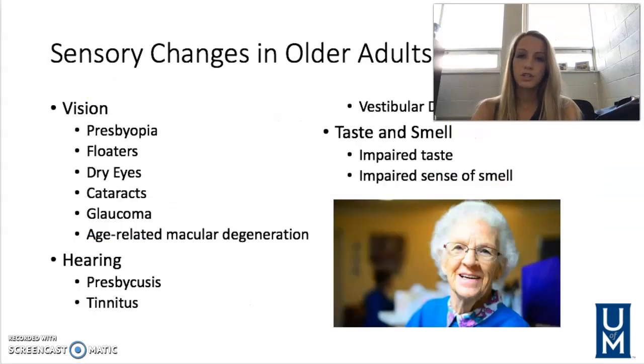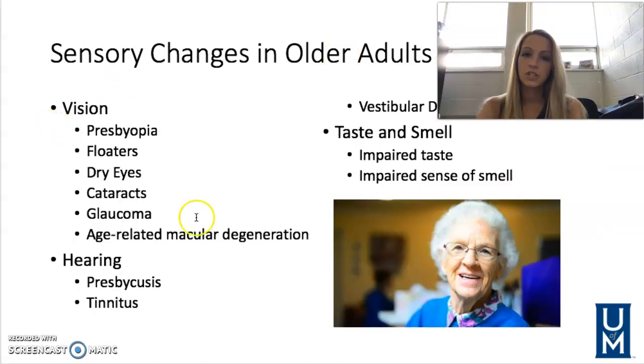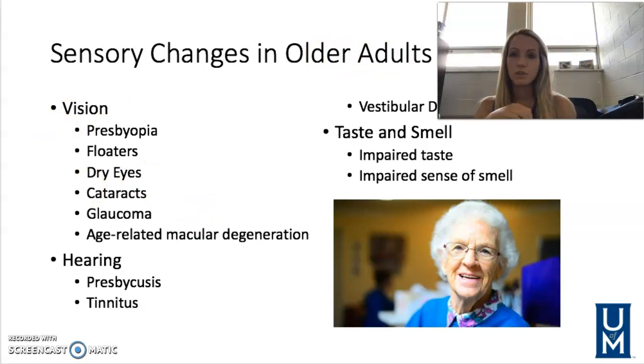The first one we're going to talk about is the sensory changes in older adults. If you remember back to our body system reviews, that's going to include eyes, ears, nose, and any of those sensory organs. So, vision — we have lots of visual changes as we age.